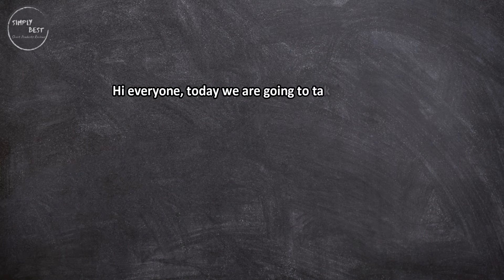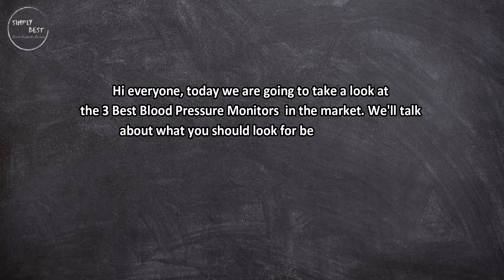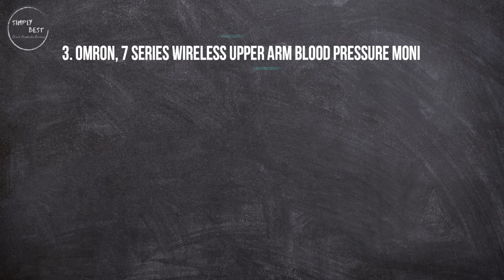Hi everyone, today we are going to take a look at the three best blood pressure monitors in the market. We'll talk about what you should look for before buying blood pressure monitors. You can find timestamps and links to order the products we mentioned in this video down in the description below. Let's get started.